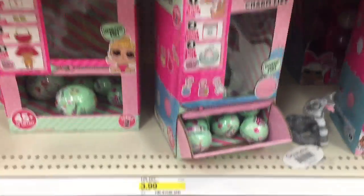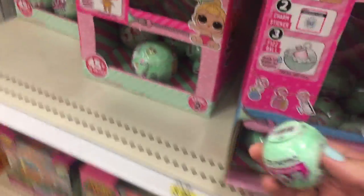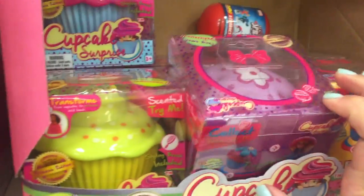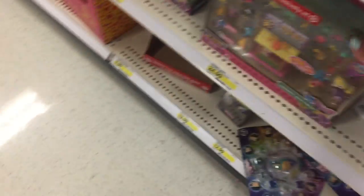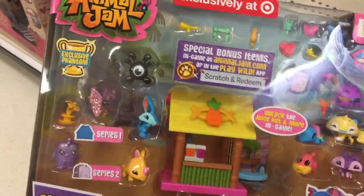They've got these Fizz ones — interesting. And a random snake. And the Fizz Factory. Cupcake Surprise. We just saw all this stuff at... what do you call it? Oh my goodness, look at this set. So many cute little Animal Jam figures.